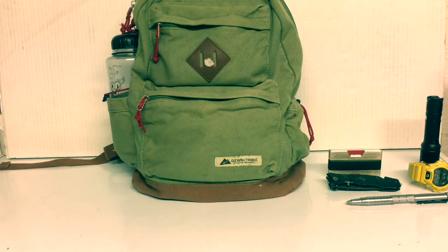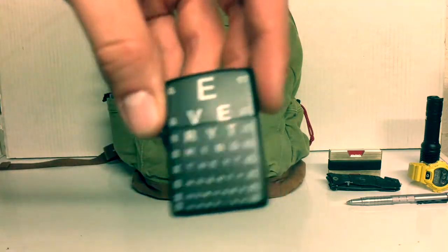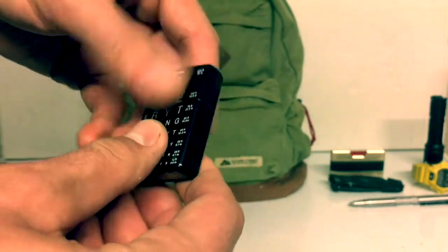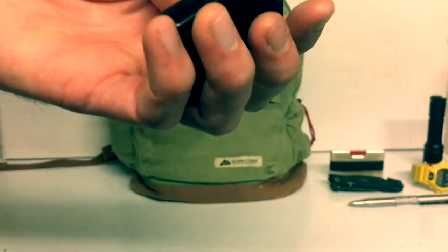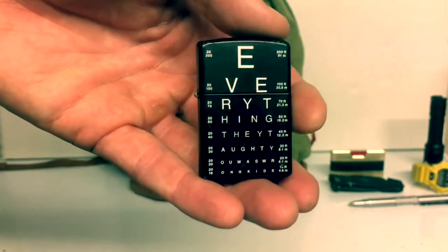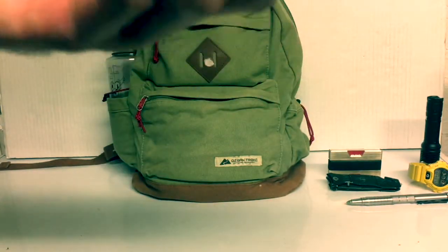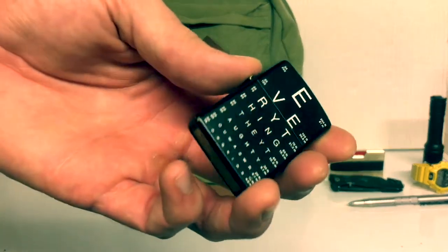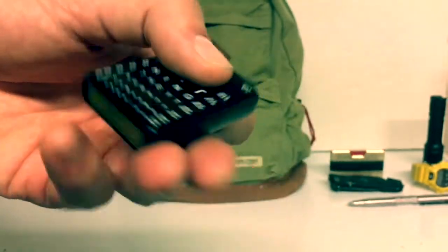Another tool I think is good to have on you — or at least in your vehicle or on a road trip — is a little windproof lighter. This one's a Zippo. It's rugged, I've had this for at least five or six years, and it's just an absolute great Zippo. I don't smoke or anything, but I think it's always good to be able to start a fire, especially if you're going on a road trip or camping.